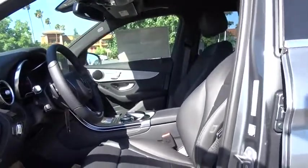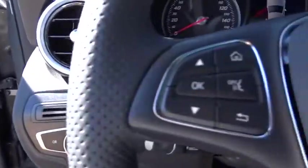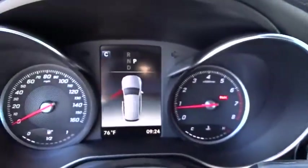Bluetooth, leather-wrapped steering wheel, adjustable steering wheel, power steering, aluminum wheels, four-wheel disc brakes, floor mats, auto-dimming rear-view mirror, keyless start.